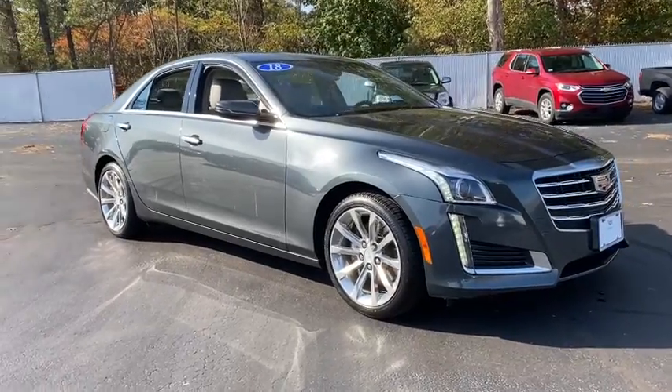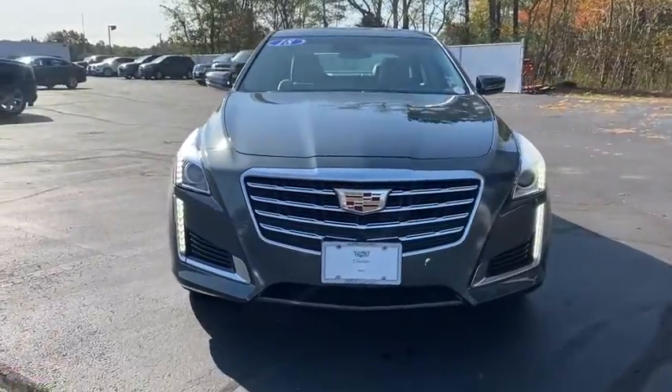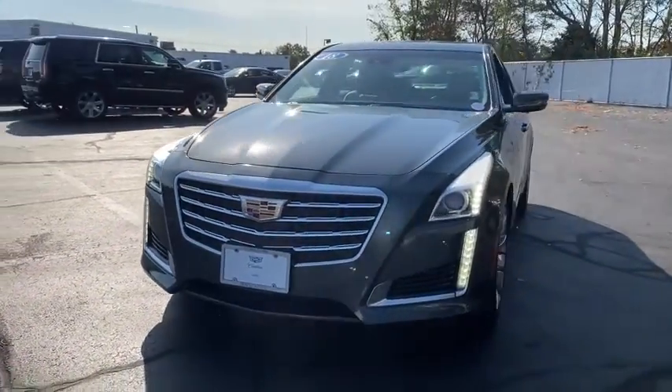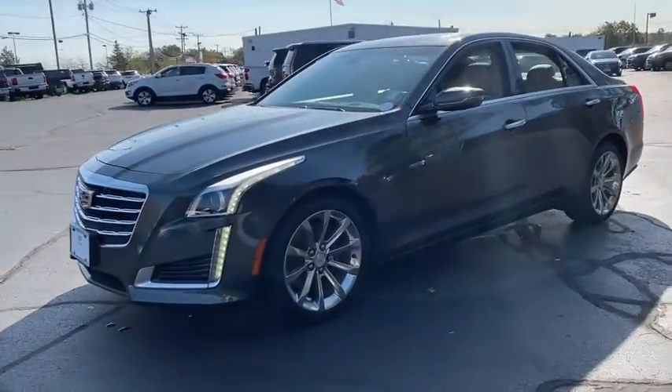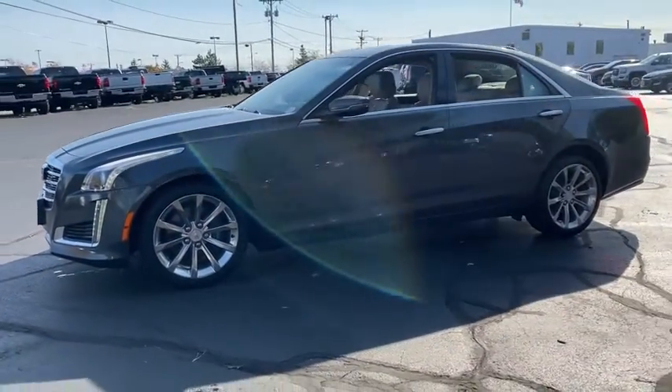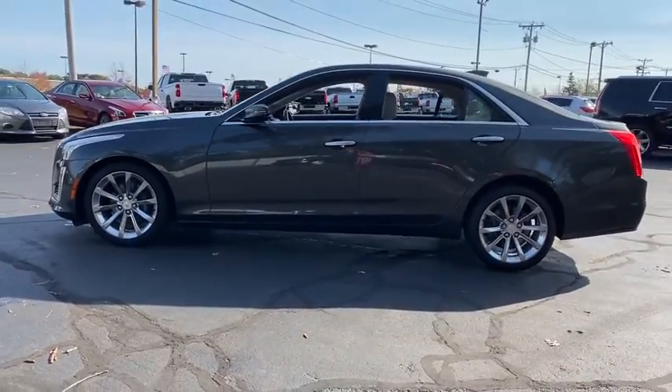Looking for the right vehicle? Check out the 2018 Cadillac CTS. The CTS is a well-sorted blend of all-American style and European-inspired tuning with a cutting-edge design. The luxury CTS blends elegant styling, performance, and exceptional fuel economy.